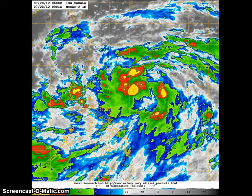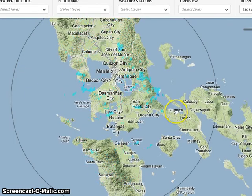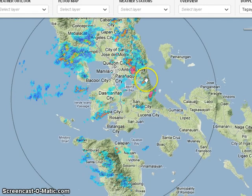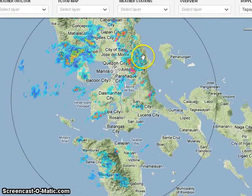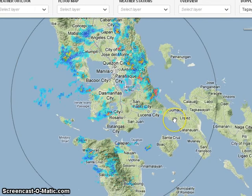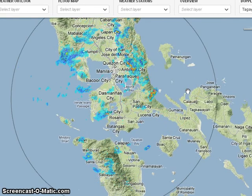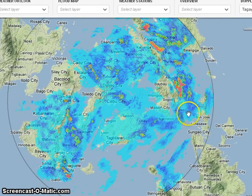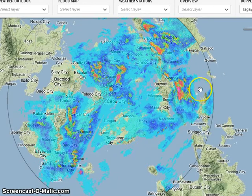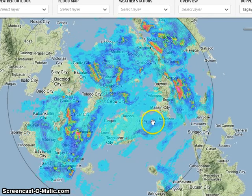Looking at the radar from PAGASA on Project NOAA — this is the radar data from Tagaytay — you can see the scattered, isolated thunderstorms that I've talked about. But in terms of these rains here in southern Luzon, not as widespread and not as heavy just yet. However, if we look towards the Visayas region, you can see widespread light to moderate rains, and even pockets of heavy rain moving across Cebu, Negros, and here in Bohol.